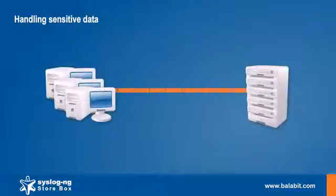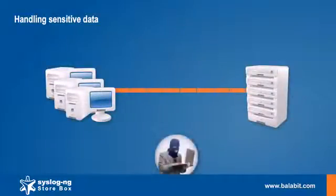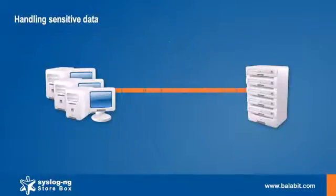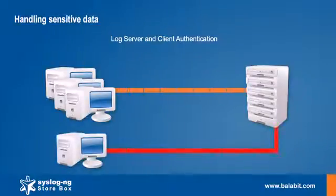Syslog NG Storebox is able to encrypt the logs with TLS encryption. In that case, no one can read the messages during the transfer. Not only the log server, but also the clients can be authenticated, preventing messages from unknown sources from being mixed with the authentic messages.